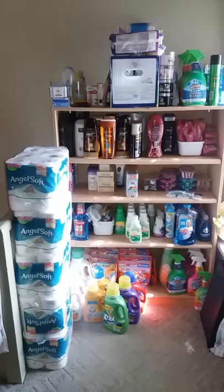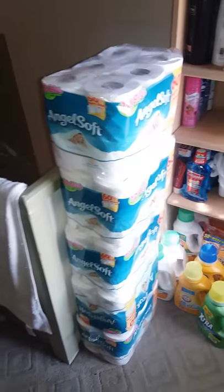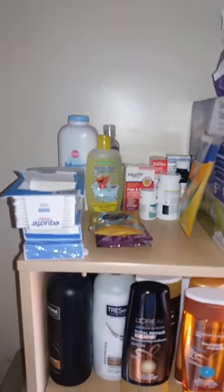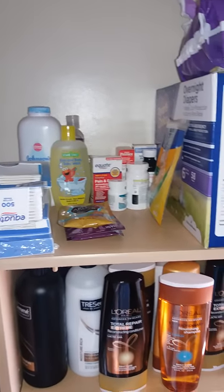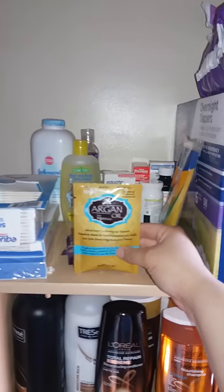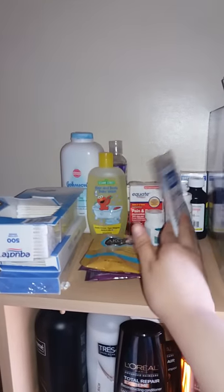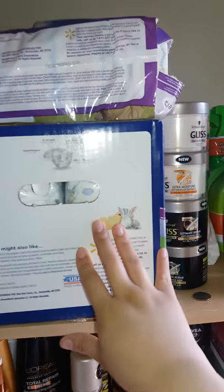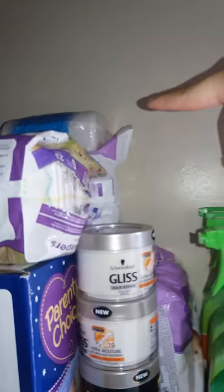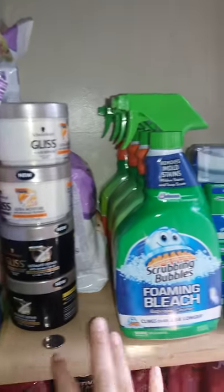All right, so this is the area where I keep most of the things. Here you can see some Angel Soft — this is not three months worth of things. Up here we have some medicine, some Q-tips, some baby items. These I just didn't know where to put them; these were from the Walgreens buy two get one. There's some hair stuff, some diapers, and back there there's some wipes.